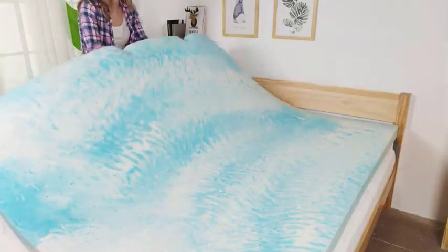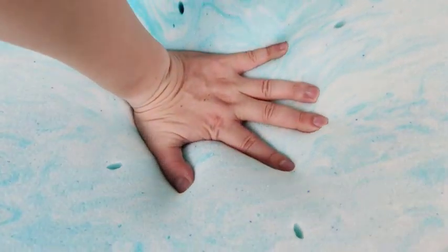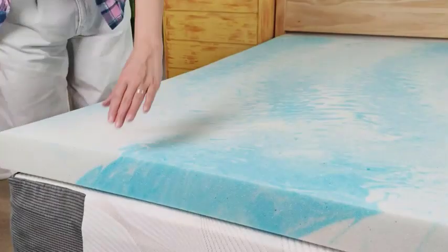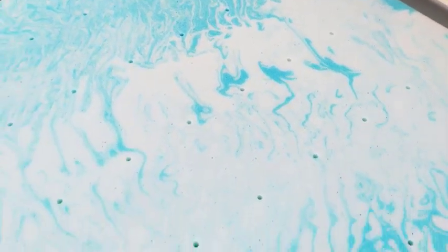Secondly, foam mattress bags are designed to keep your mattress free from dust and dirt. As we all know, mattresses can accumulate dust and debris over time, which not only affects their appearance but also compromises their hygiene. By storing your mattress in a foam bag, you can effectively prevent dust particles from settling on the surface and inside the mattress.